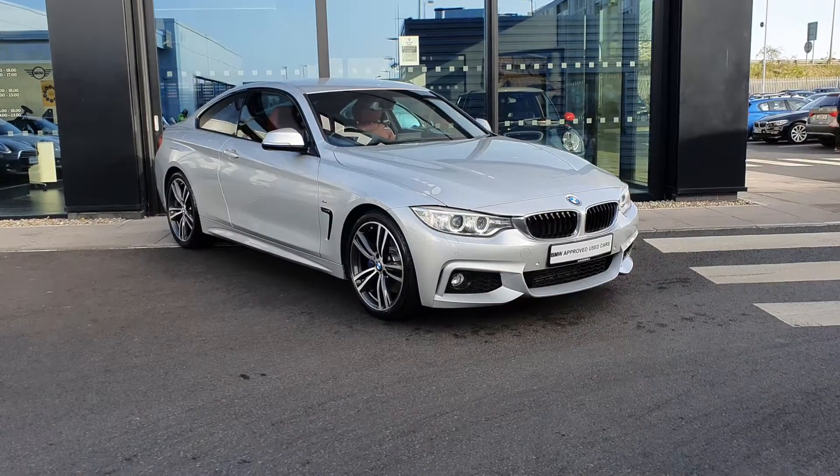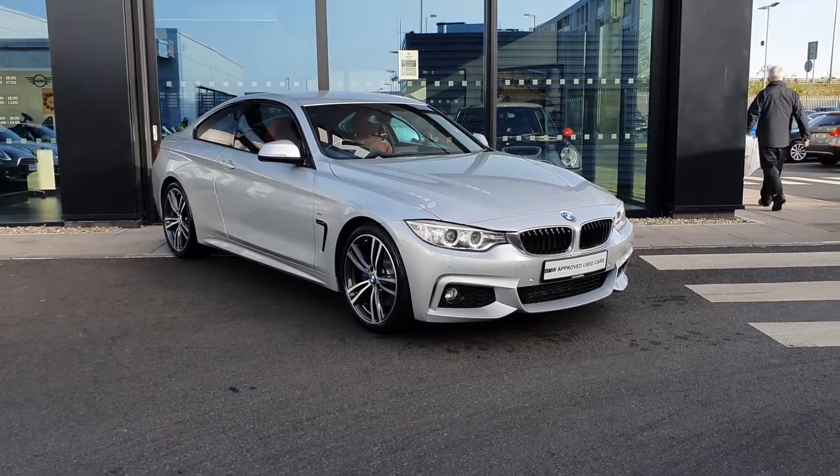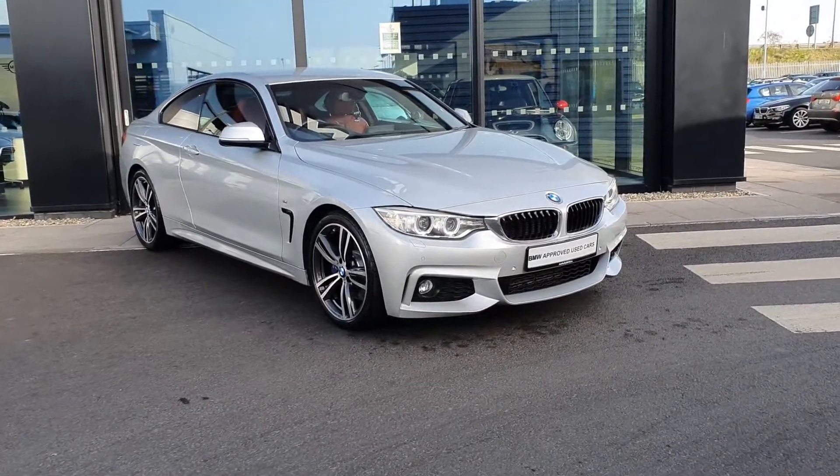How are you doing folks, James Fowler here, sales executive over at BMW Joe to be Charles Allen, here to tell you about this absolutely stunning 171 BMW 4 Series.